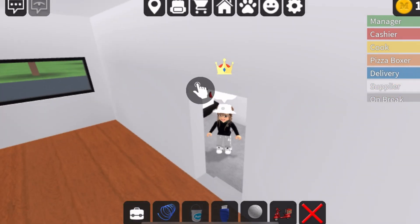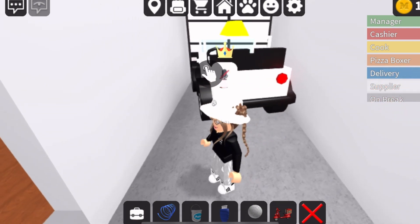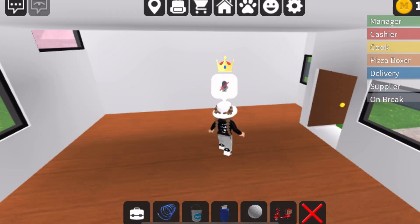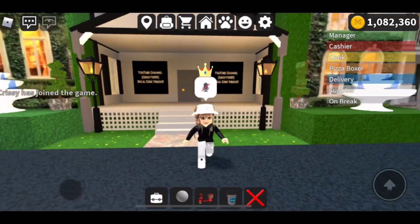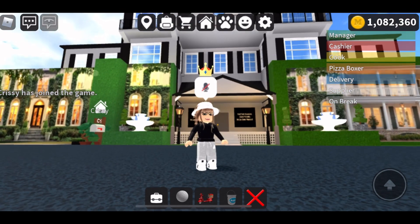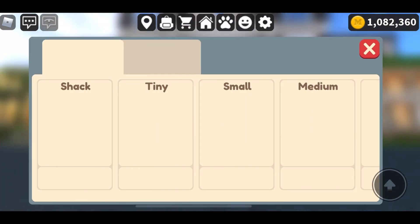Here's the garage, and that's what it looks like before. So let me get to the house so I can show you guys what it looks like after — let me just get to it really quick.